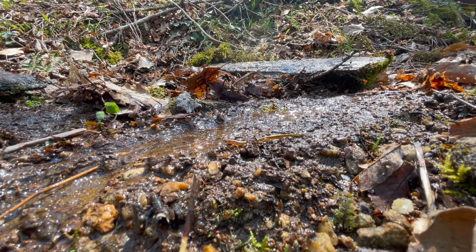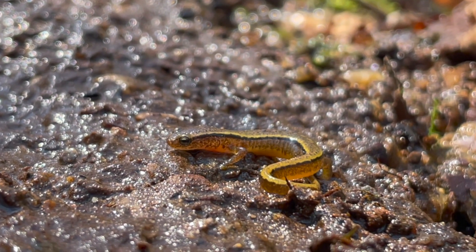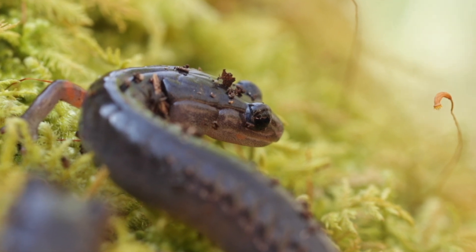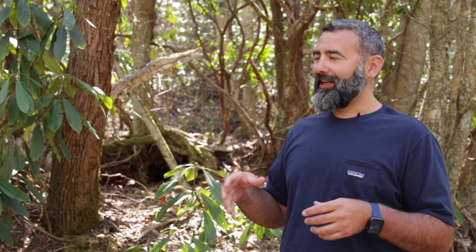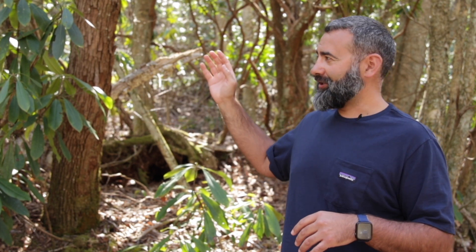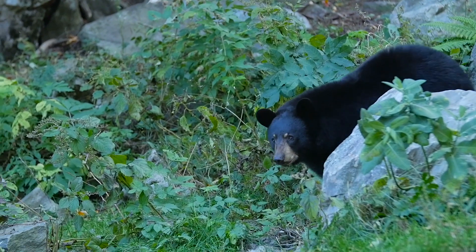Even though salamanders are really small and don't weigh very much, they are a huge part of the biomass of the southern Appalachian forest. In fact, in most of these habitats there's more biomass in salamanders than in all the other vertebrates combined. Biomass is just a concept of how much weight, if you will, is in an environment for any given species. For example, we have tree biomass here — that's really heavy — so there's a lot of tree biomass behind me, but not a lot of grass biomass.